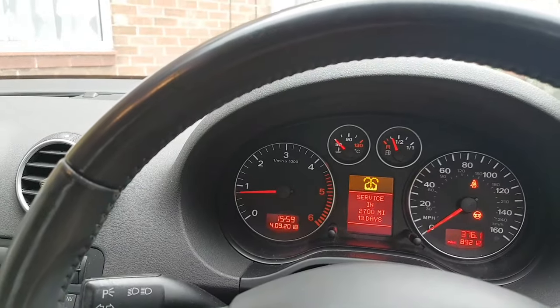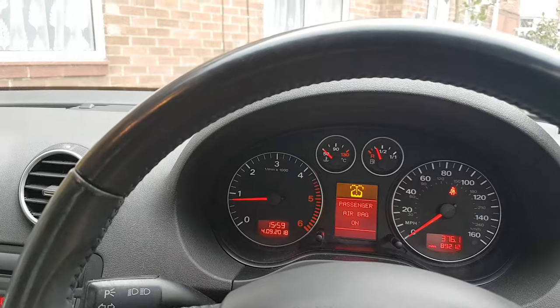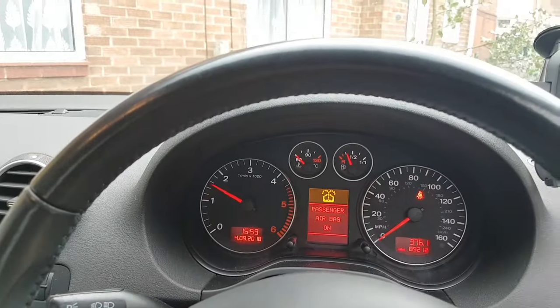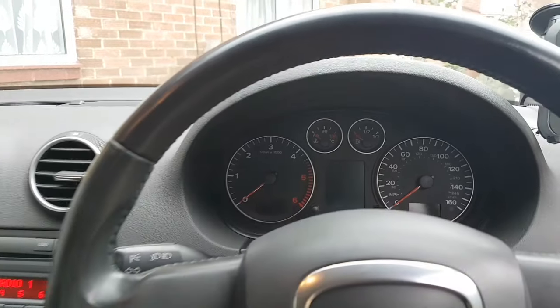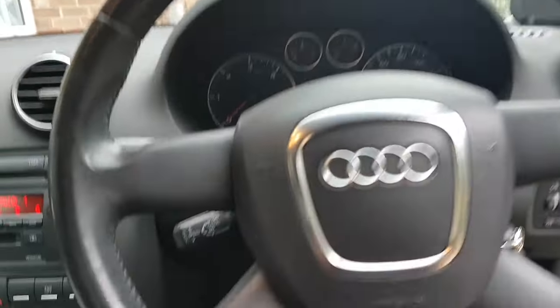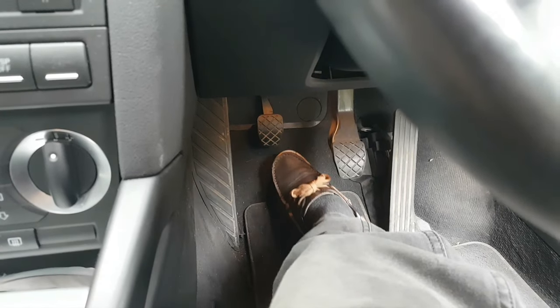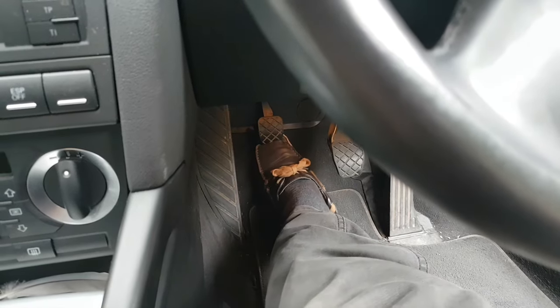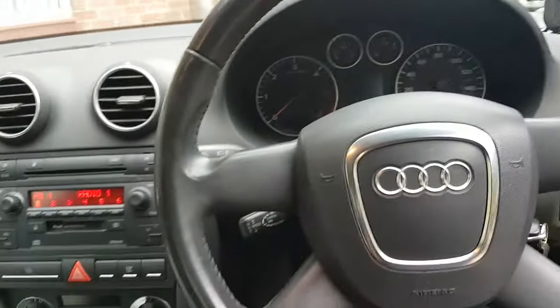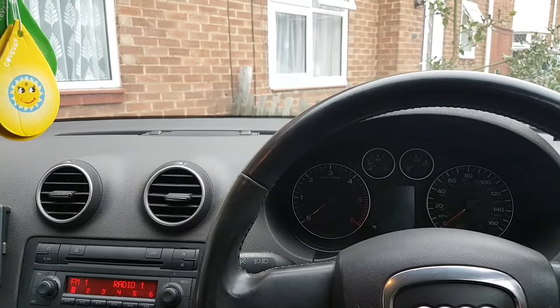It starts fine, no problems at all. The problem with the car is the following: when I press the clutch — so this is the problem. Now I'm going to tell you a little bit of the story behind this car. The car broke down on the owner and he got the RAC to recover it.